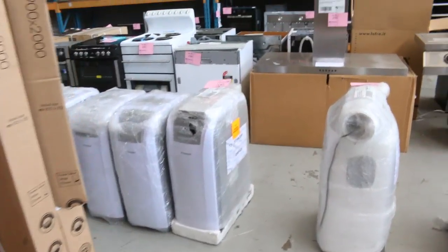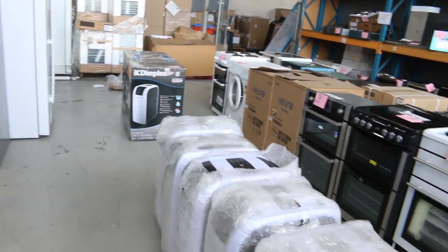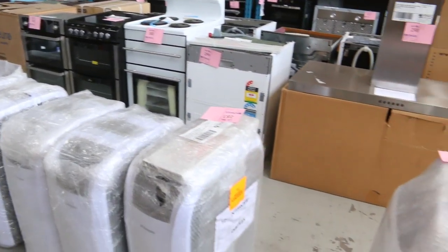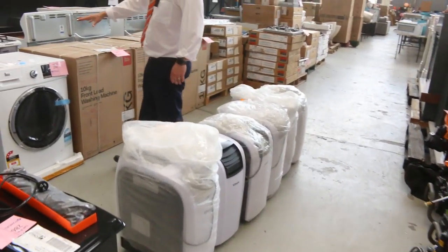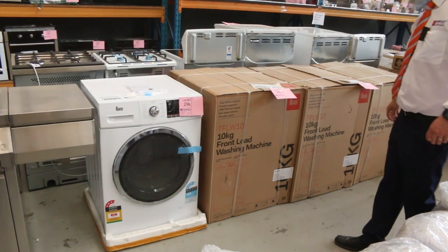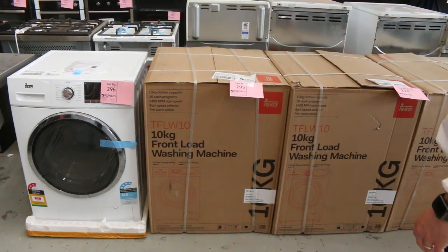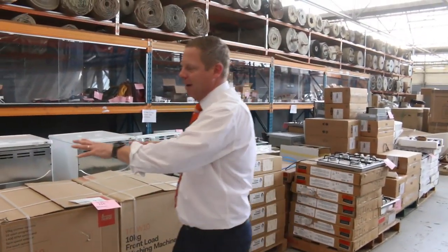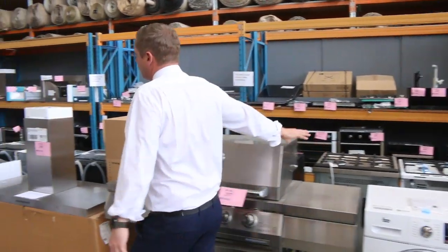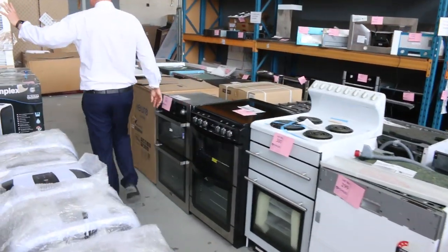Have a look at all these portable air conditioners that came in this week — stacks of different models, great for the new season. We've also got brand new Tika 10 kilo front load washing machines, I think six of them, and they are going to be sensational buying. You'll buy those really well tomorrow.